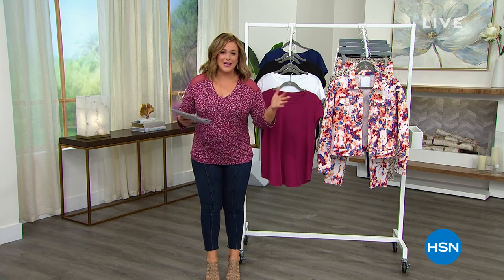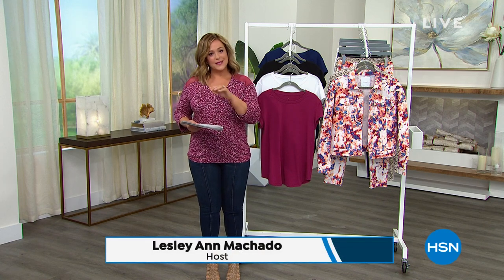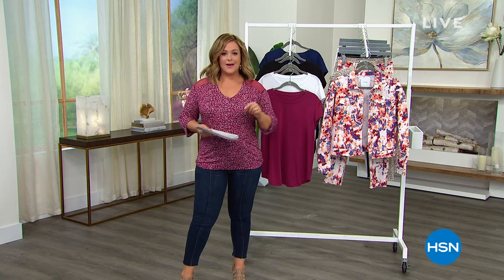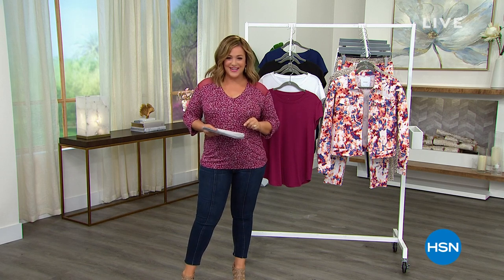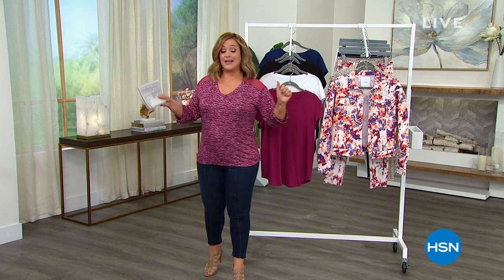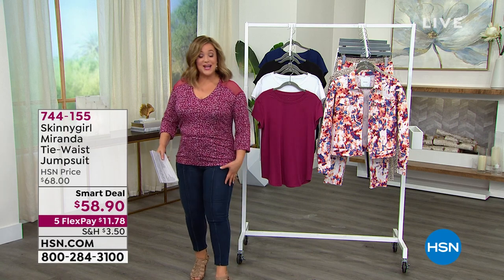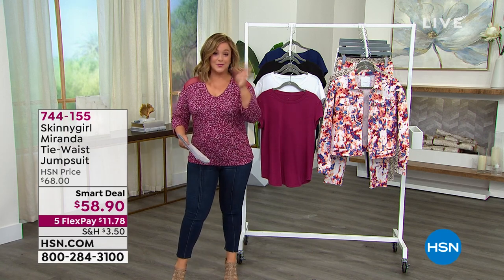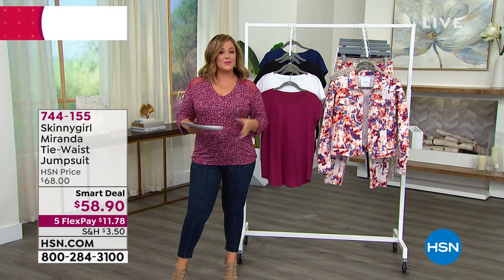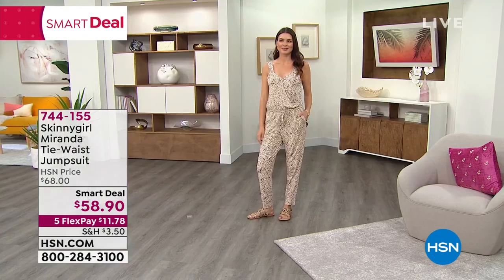HSN has got you covered for the next two days with great summer essentials from your favorite brands to take your summer from good to just fantastic and great. I hope you stick with us because this hour it's all about that power babe, boss babe Bethany Frankel and her Skinny Girl collection. And this is not just for skinny girls. I happen to think that girls like myself with a little bit of meat on their bones actually look phenomenal in all of her fashion. I hope you tune in because we've really got some of those key solution pieces that'll really get you through this entire season.